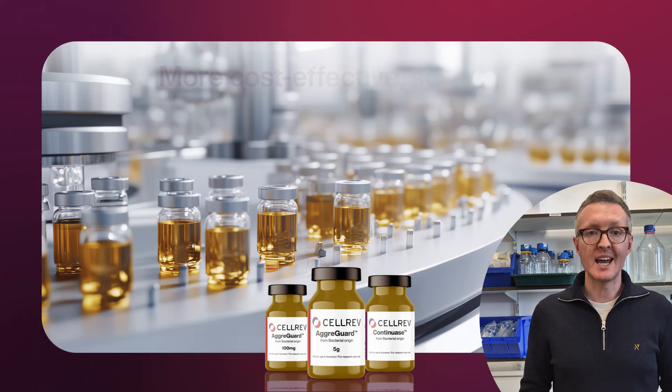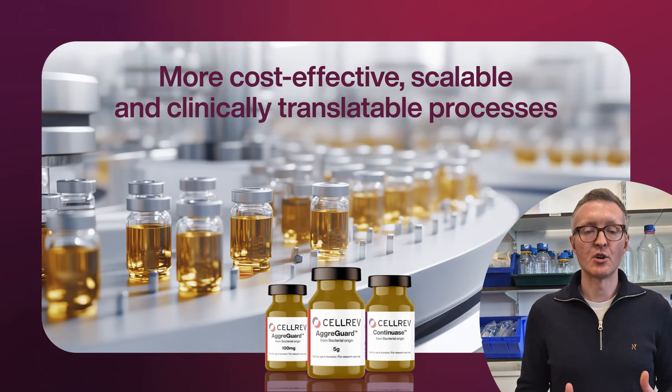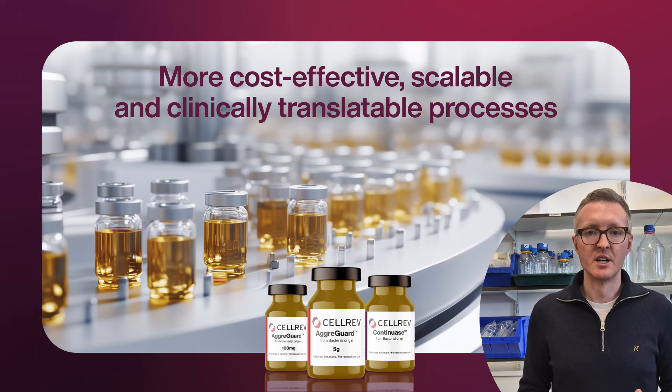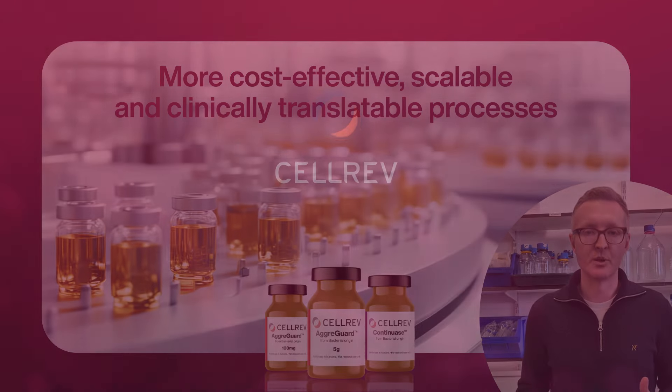By removing inefficiencies in cell manufacturing, CellRev enables cost-effective, scalable, and clinically translatable processes to ensure that today's emerging therapies are tomorrow's first-line treatment.